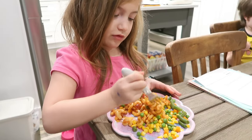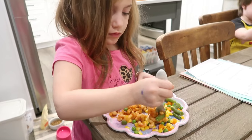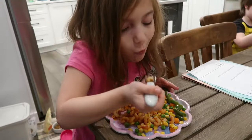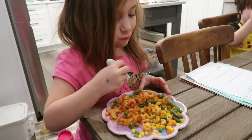We got back home from dropping Riley off at dance and the kids cleaned up. I made them some pasta with vegetables. Bella said this is gonna be the best meal ever - she likes it, nice and healthy. Mason gives me a thumbs up - I always get thumbs up from him, that's awesome.